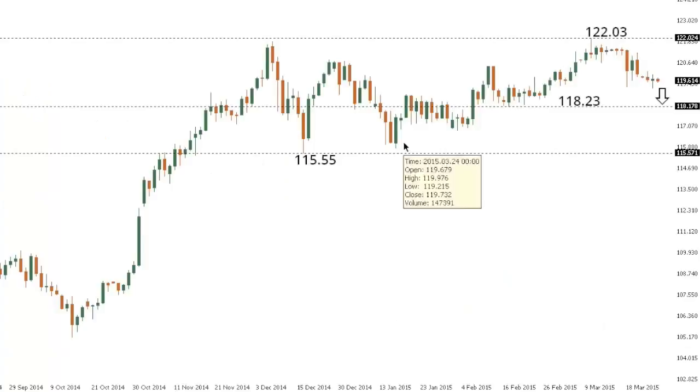Dollar-yen. Dollar-yen has been in the process of correcting following that break to those fresh seven-year highs just above that previous December high, all the way up to 122.03, ahead of this latest minor pullback. The market could now see additional downside towards the 118.23 area.